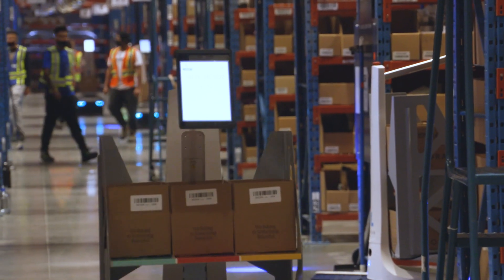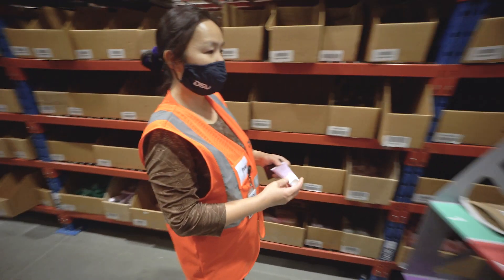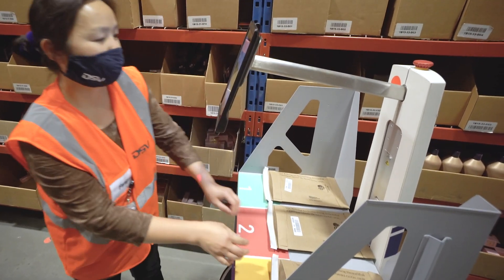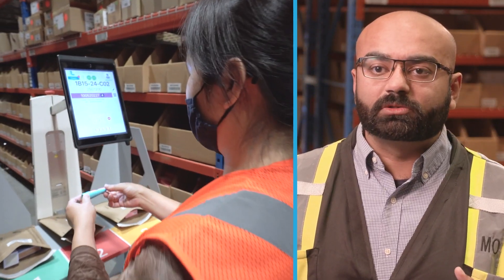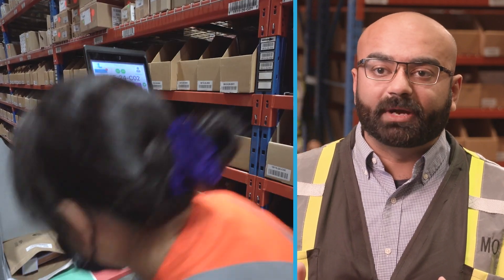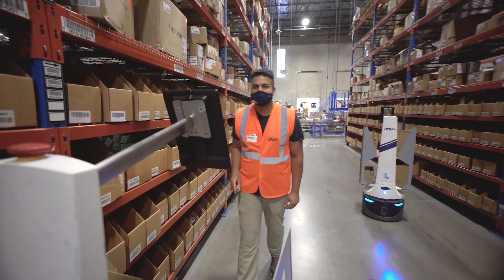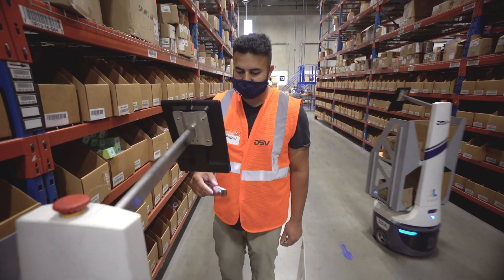In Surrey we have a labor retention issue, so there is always turnover, and one of the biggest concerns is retraining our staff. With the Locust robotic solution we've been able to cut our training times by a significant amount. The intuitive nature of Locust has driven a lot of efficiencies within our hiring practices.